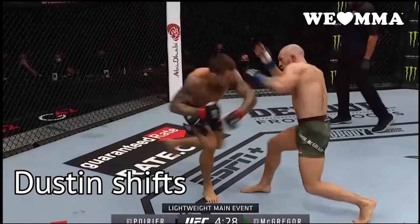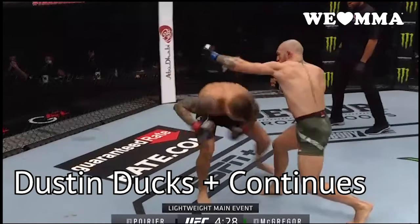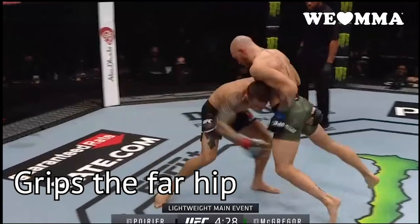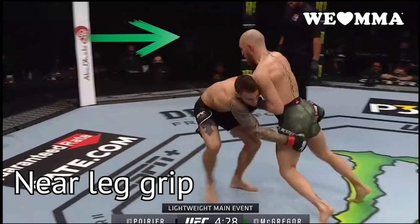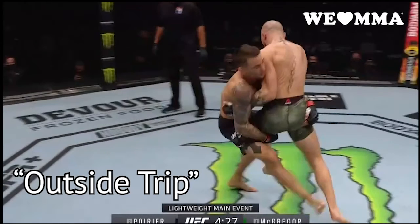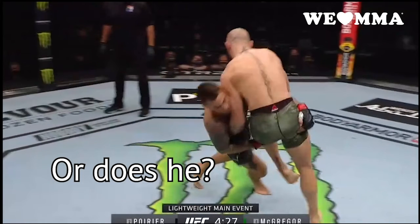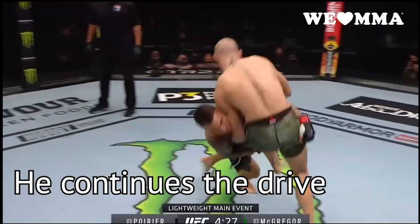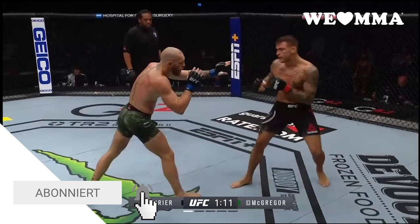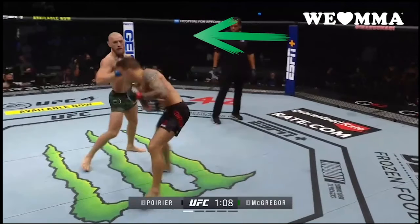This takedown starts as a shifting punch. The left foot gets the outside. Dustin drives and drives, turns the hips. Looks like he's going for an outside trip, but he misses it — he just replants the foot and drives to finish the takedown. After this, McGregor was very wary of the shift and gave Poirier lots of space whenever he showed it.